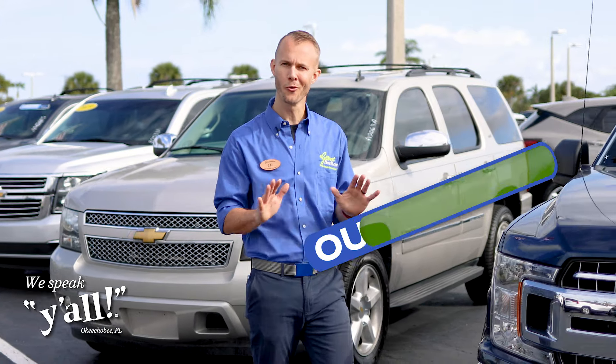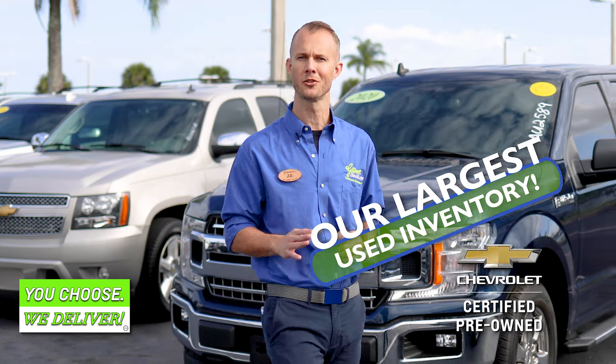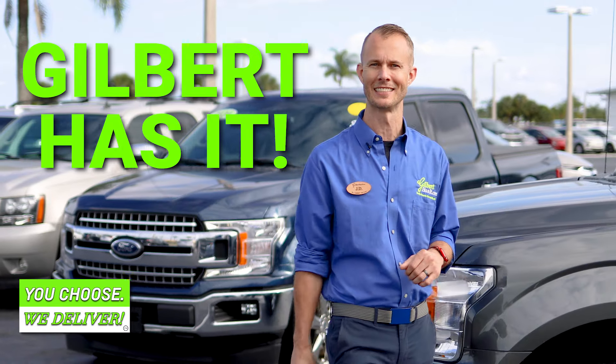Can't wait for your custom truck? Don't worry. We have a lot full of used and GM certified pre-owned vehicles ready for you to drive away in. You name it, Gilbert has it.